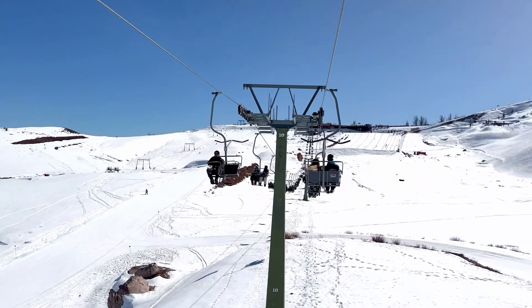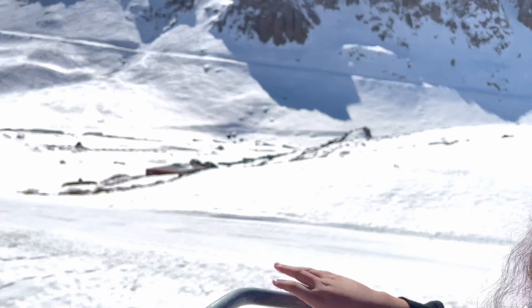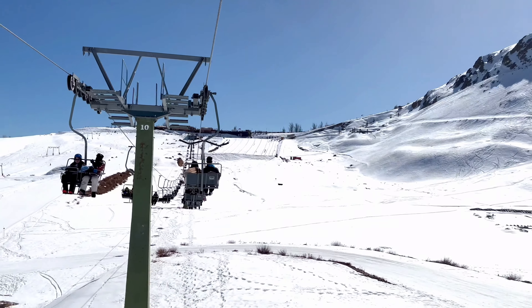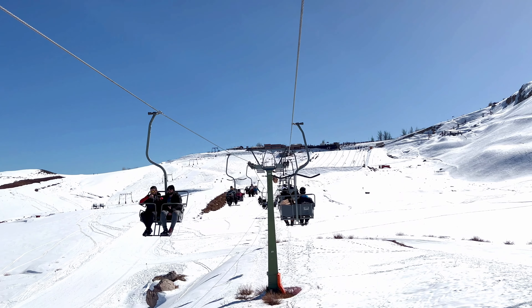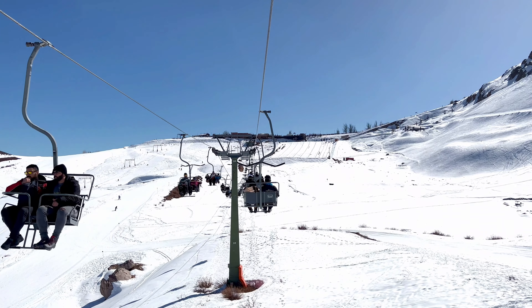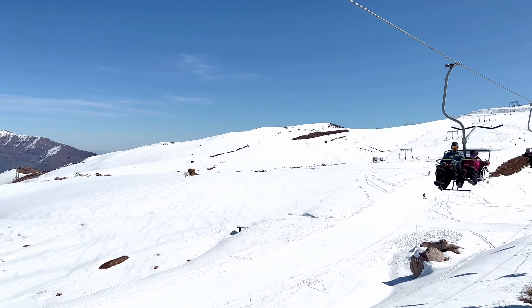We hopped onto the cable chairs to enjoy the most spectacular view of these gorgeous snow-laden mountains. The best time to visit Farellones is from June till maybe early September, as this is the time when you can see the maximum snow.